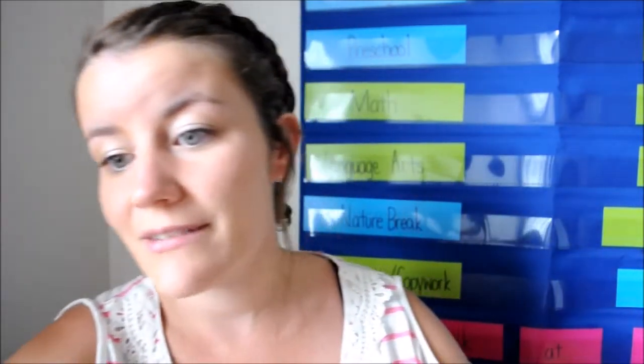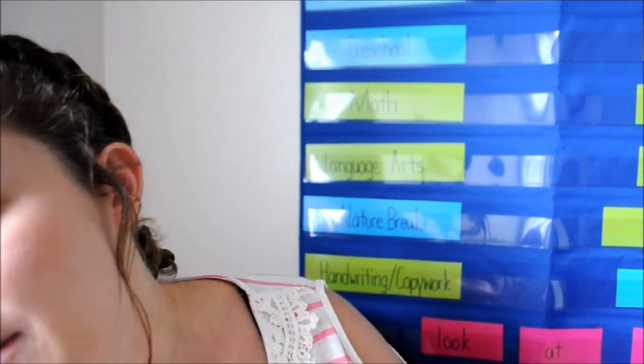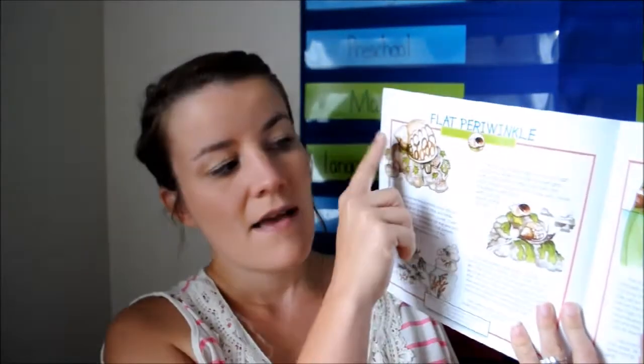And Mia, can I show your paper that you did? Is that okay? So like this was Mia — she watercolored it and then I put 'Lewis moon snail' on the top, and then I'll laminate this and add it to her binder with all her other illustrations. And then like today, we're going to move on to the next one which is flat periwinkle. I'll read this and they will draw it, and that is that.